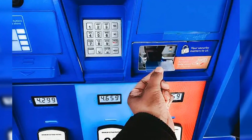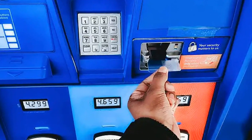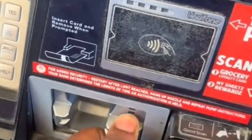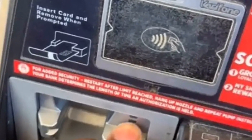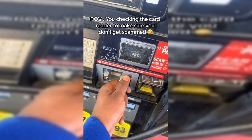'I do this every single time. I have found two skimmers,' a TikToker wrote. One person also wrote, 'I do this every time I go to the gas station and I use the same pump at the same gas station if possible in my local town.' TikTokers' advice for not falling victim to a skimming incident include using credit cards, virtual pay, and to just tap and go.